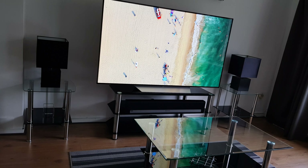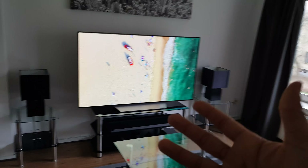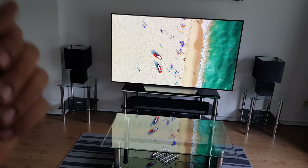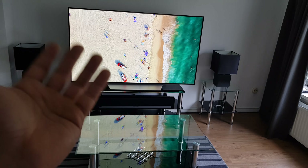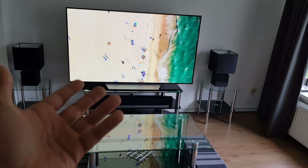Hello everyone. Today I wanted to do a video on a recent invention, as you may call it, from CES, which is the new type of OLED — an 8K OLED. In this video I'll be explaining whether or not you should actually consider this as an improvement you can notice, or just as a gimmick, like a curved screen.